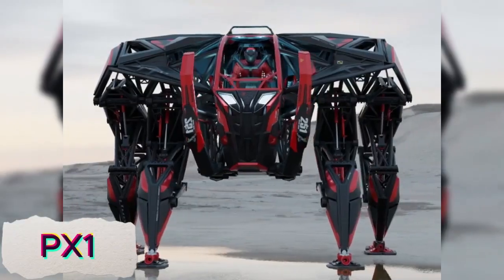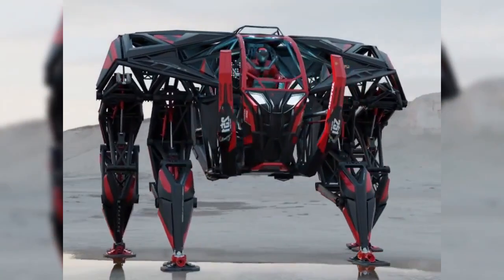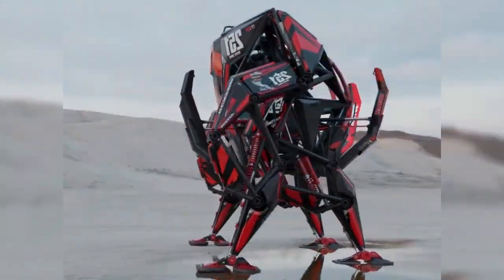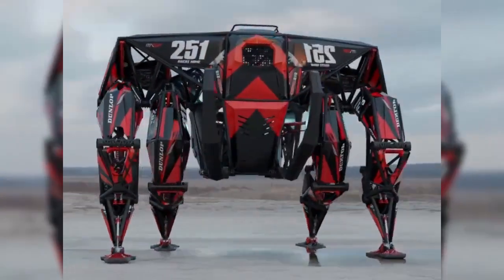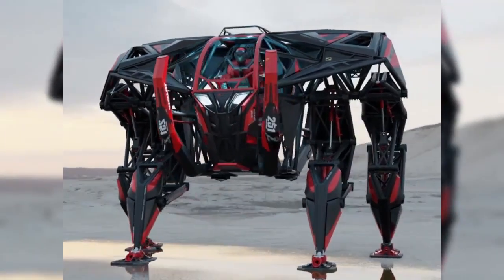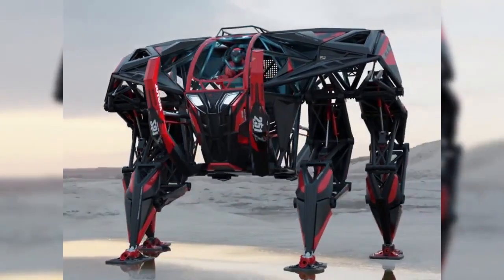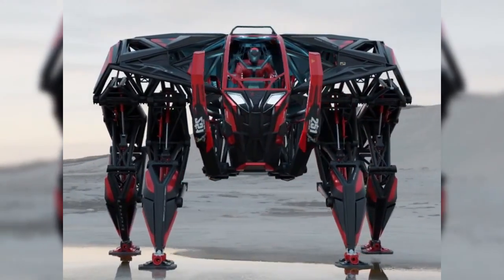PX-1 is a powerful exoskeleton suit that combines cutting-edge technology with human capability. With 200 horsepower, it significantly enhances a person's strength, agility, and endurance, allowing them to perform feats far beyond normal human abilities. The suit is part machine, part man, designed to be worn over the body, amplifying the wearer's movements while providing support and protection.